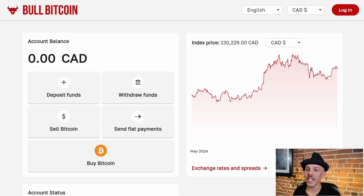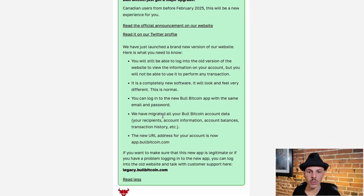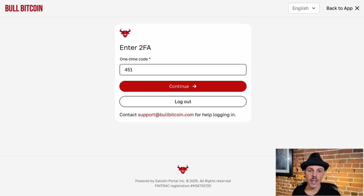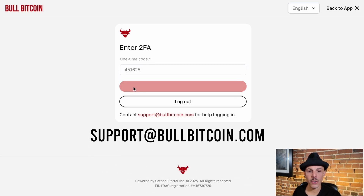Once on the main dashboard, click on the top right login. On the login page, you'll find we've added a short notice explaining some of the changes. Logging in is simple — use your email address and password from the previous website. If you have 2FA enabled, you'll be able to use the same code. If you haven't added 2FA, we do recommend it. If you're having any issues logging into your account, just contact us at support@bullbitcoin.com.